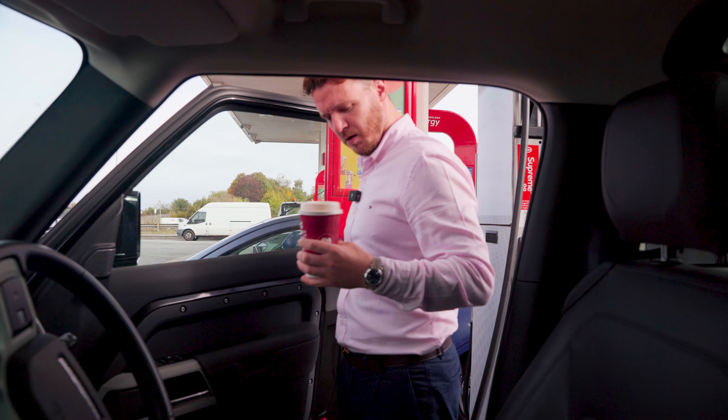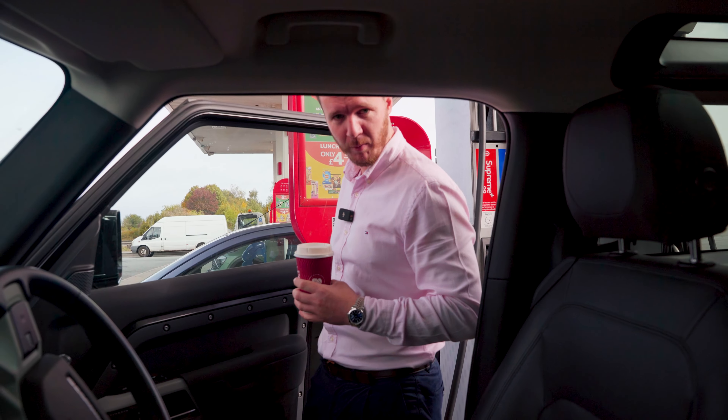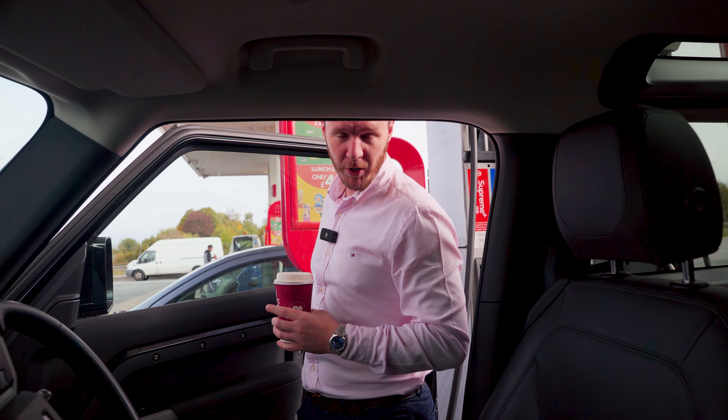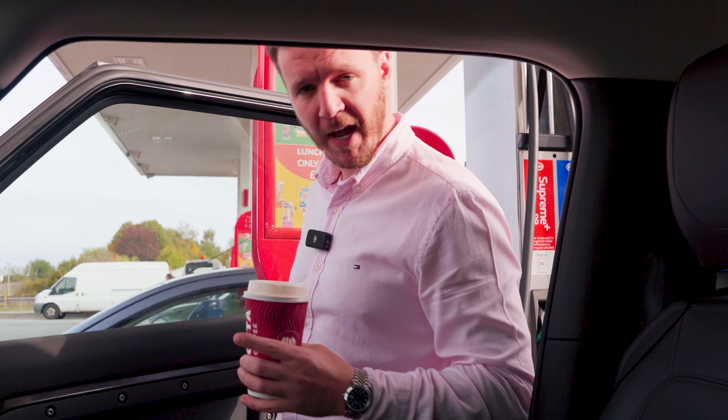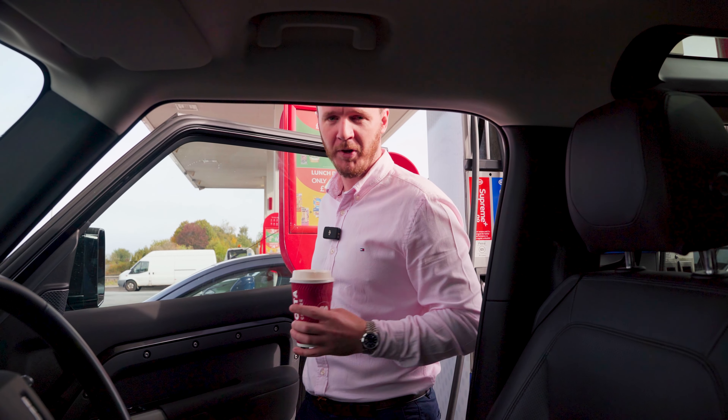We've got our well-known coffee brand that we won't mention - don't want to give away free advertising when we can charge for it. We've got a shorter journey than I thought actually, about an hour and ten minutes according to the sat nav to north London. Let's get up there and see what is going on at Tottenham Hotspur Stadium.